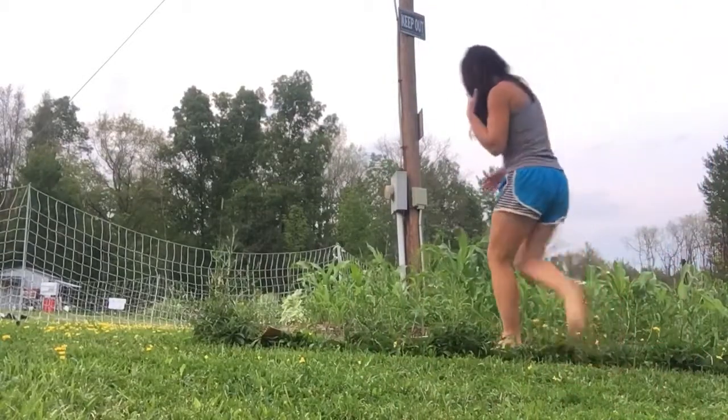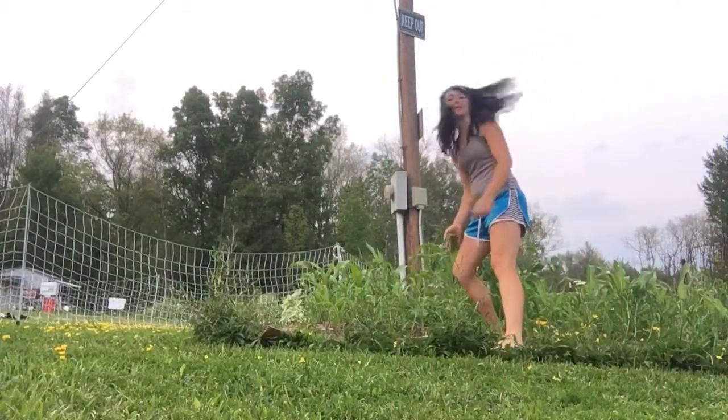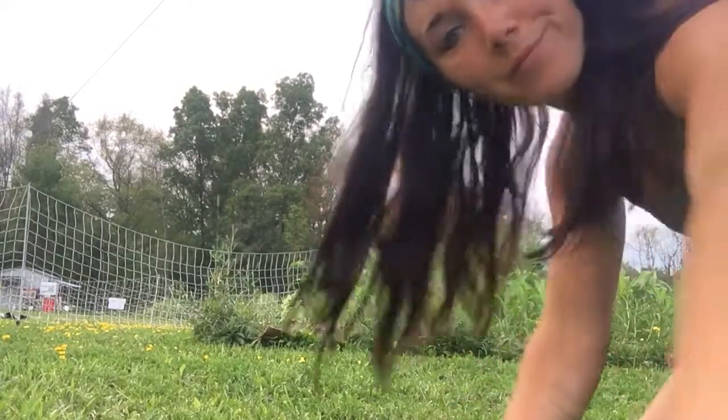For corn, they say knee high by the 4th of July. It just passed the 4th of July - and yes, knee high for sure. That's awesome. There's so many different varieties of corn. I have popcorn, sweet corn, yellow and red varieties of sweet corn.